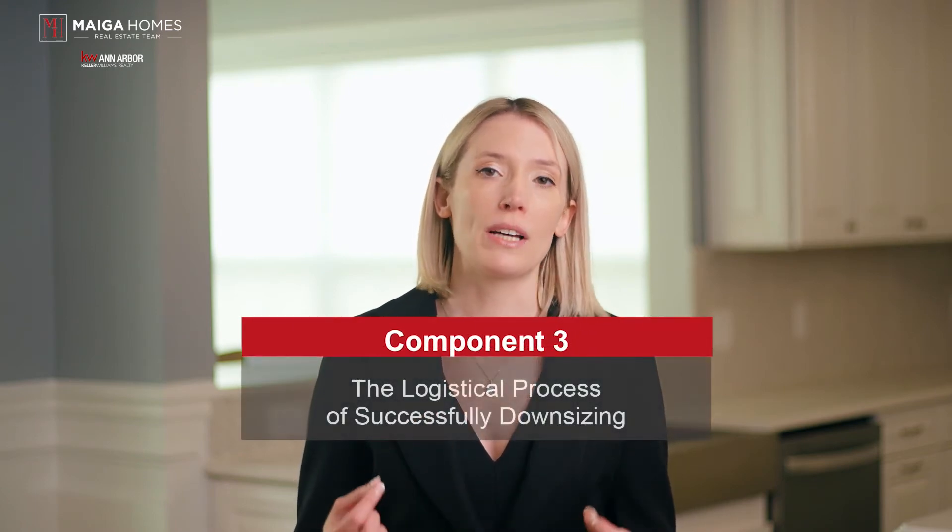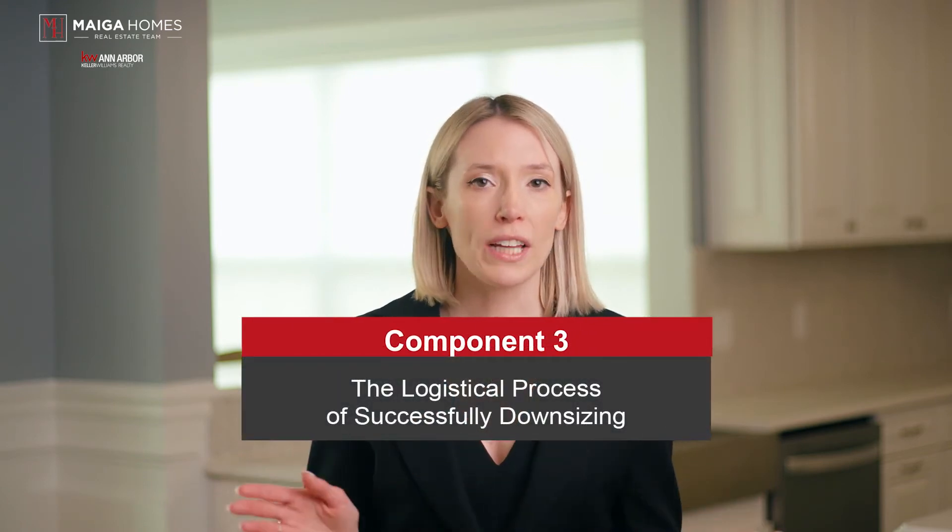Component three: the logistical process of successfully downsizing. We can all relate to being overwhelmed at one point or another, and the idea of working out the logistics for downsizing can also be overwhelming. But just like anything else in life, if you start with a plan and take it step by step and day by day, you'll be there in no time. All of these components are equally important and need to be carefully considered so that you do not become overwhelmed. Remember to give yourself some grace — it takes time and effort to downsize, whether for financial reasons, a change of lifestyle, or because you're an empty nester. With the right preparation and resources, you'll be able to accomplish your goal without issue.